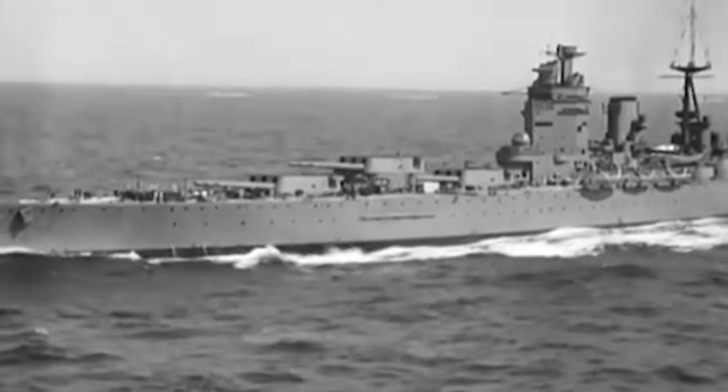Rodney's effort crippled Bismarck and forced her crew to scuttle the ship, putting the Colossus to rest. But there was more to come for the Nelson-class battleship.